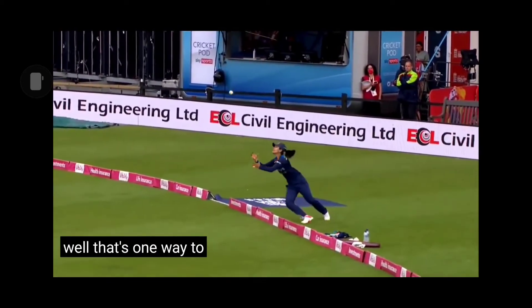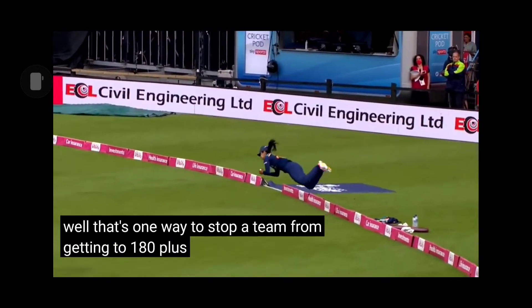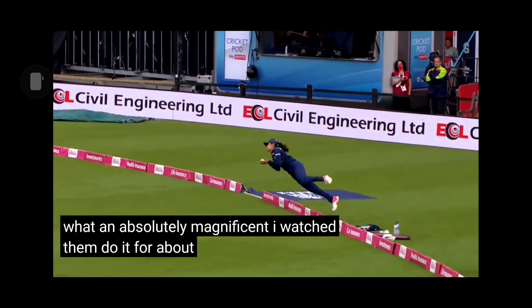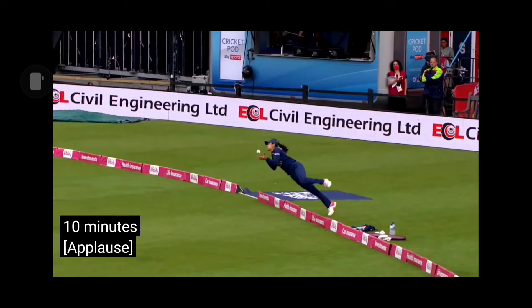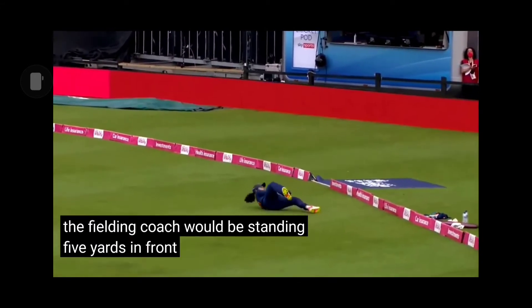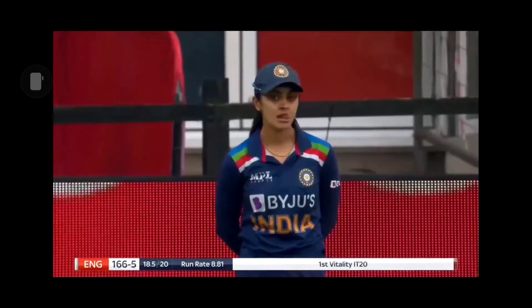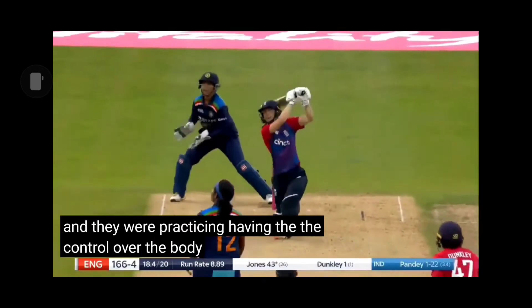Well, that's one way to stop a team from getting to 180 plus. What an absolutely magnificent catch. I watched them do it for about 10 minutes in the break between innings — the fielding coach was standing five yards in front just lobbing the ball up, and they were practicing having the control over the body to do just that.